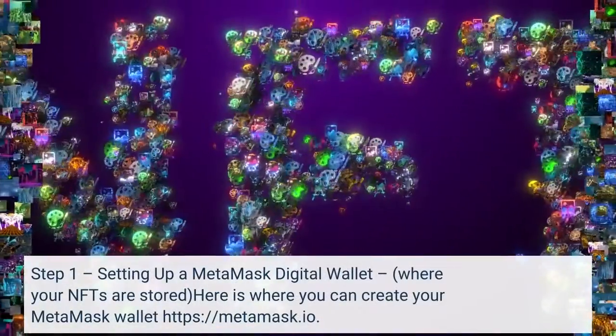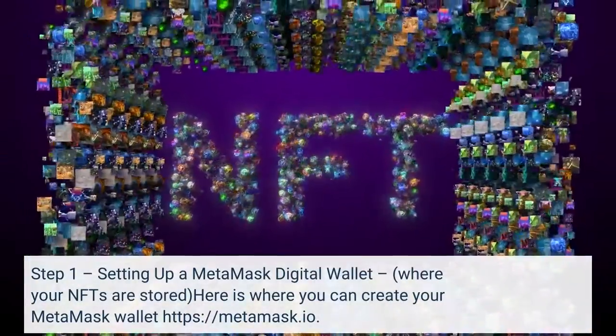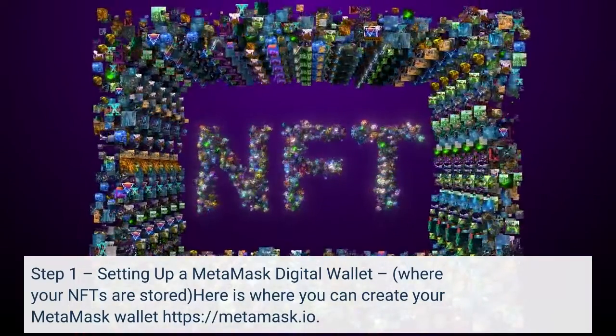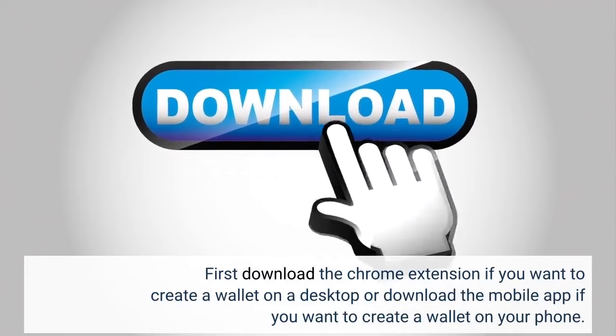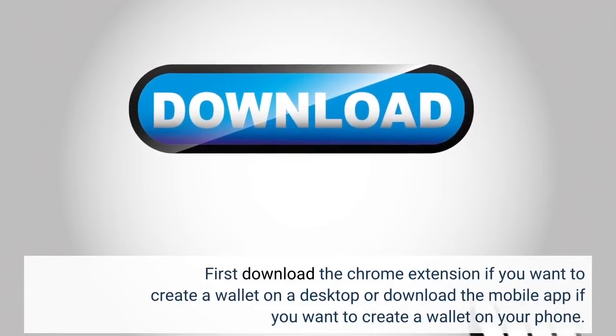Step 1: Setting up a Metamask Digital Wallet, where your NFTs are stored. Here is where you can create your Metamask wallet: metamask.io. First, download the Chrome extension if you want to create a wallet on a desktop, or download the mobile app if you want to create a wallet on your phone.